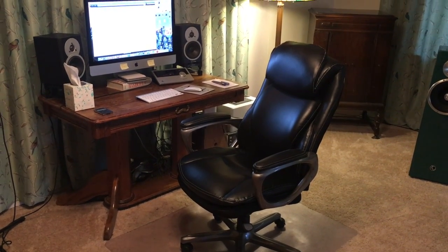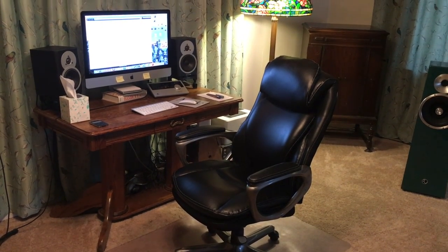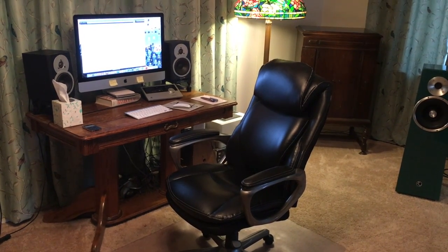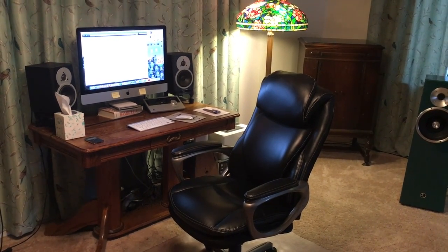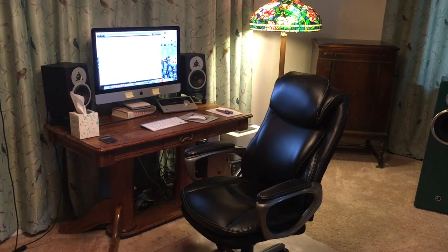Good afternoon YouTube vinyl community, audiophiles, music lovers, and interested parties everywhere. Going to do a little short room tour today — not sure how short it will be, but it's going to primarily relate to my digital audio setup.